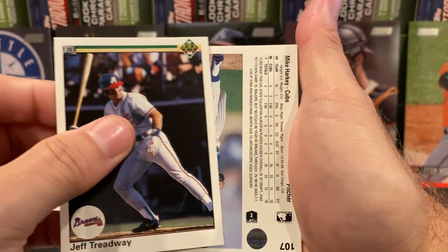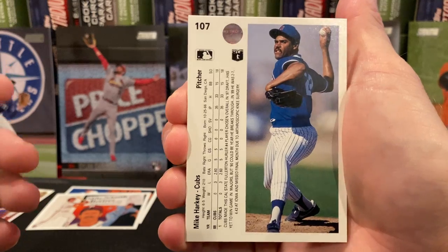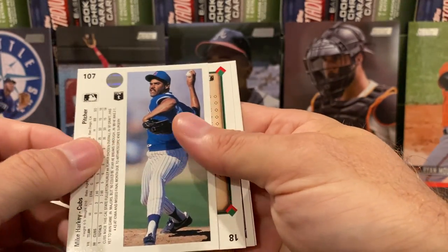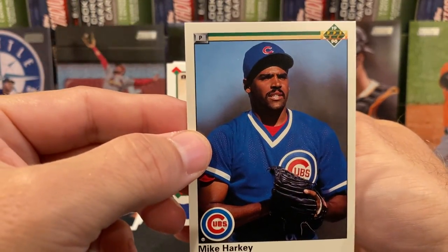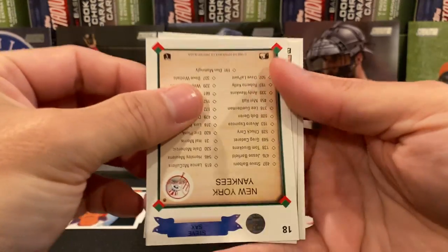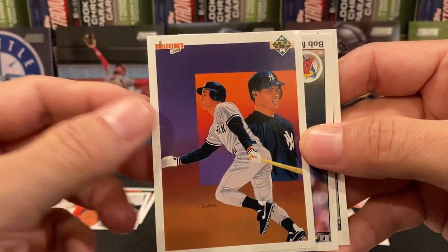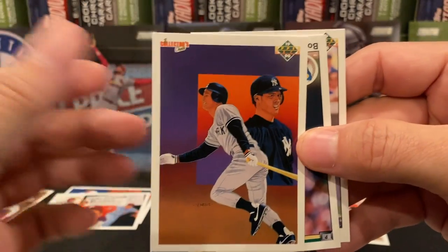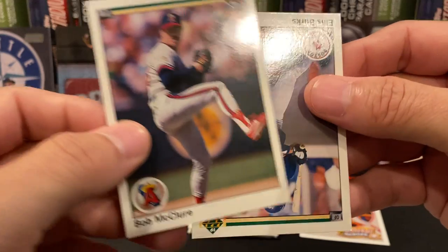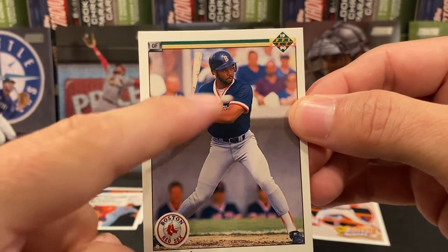We got another missing copyright — Mike Harkey. I wonder if they even knew how many missing copyright cards there were. And now we've got a Vernon Wells card — that would be the Yankees team checklist. I did not look at who it was. Steve Sax — that's right, long-time Yankee. And we got Bob McClure.